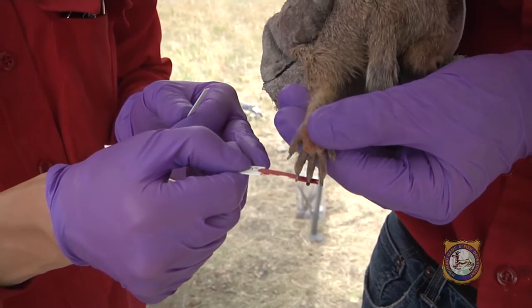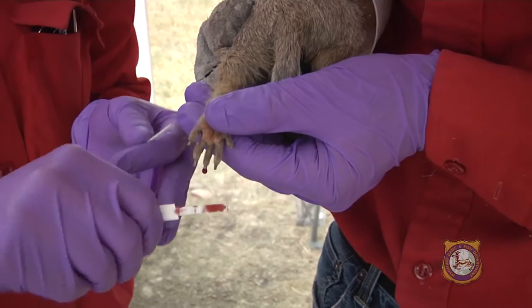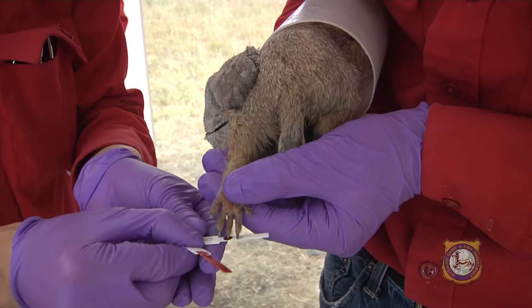A blood sample from a toenail can tell if the animal is infected with the bacterium that causes plague, and lets biologists measure changes in immunity levels in animals that have consumed the vaccine.